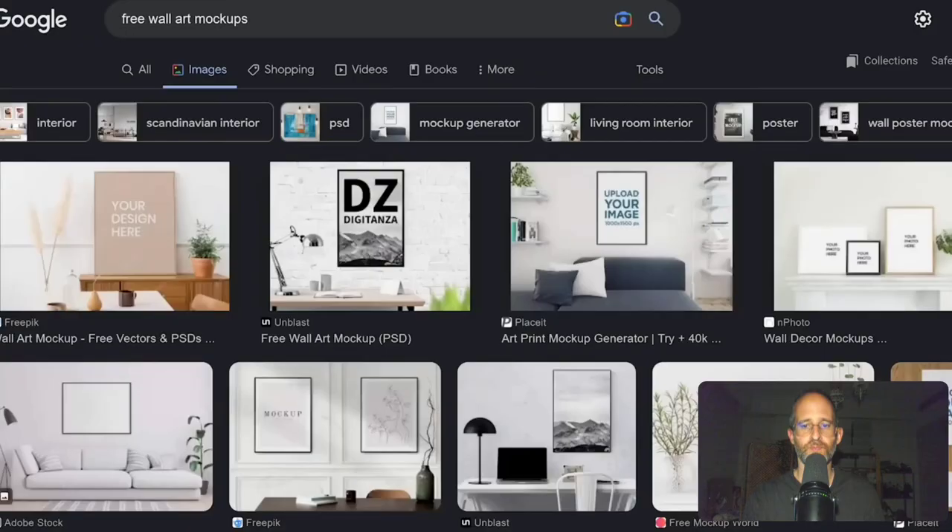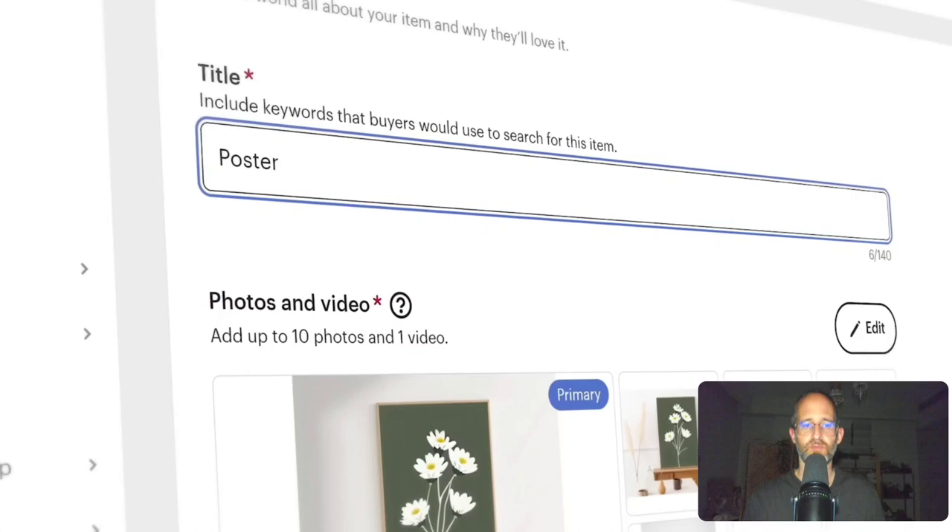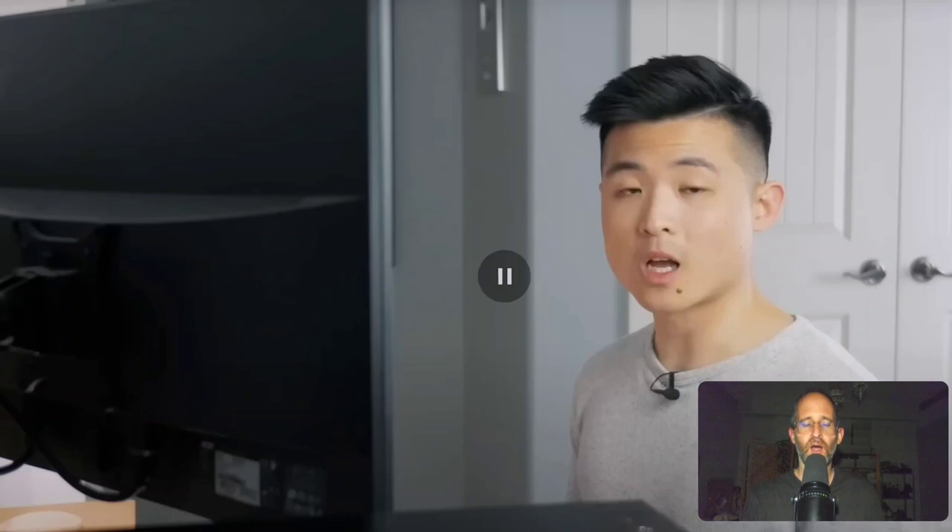Next is the title, whose main purpose is to help people find the listing through Etsy's search and algorithm — he fills it with keywords people search for in his art niche. It raises an interesting question: are we going to have AI-generated art replace human artists? If it's a good piece of art, does it matter who made it? The third element is tags, which serve a similar purpose to the title.